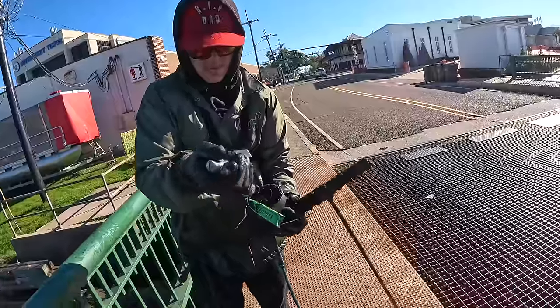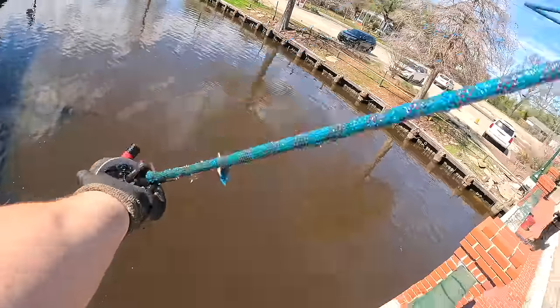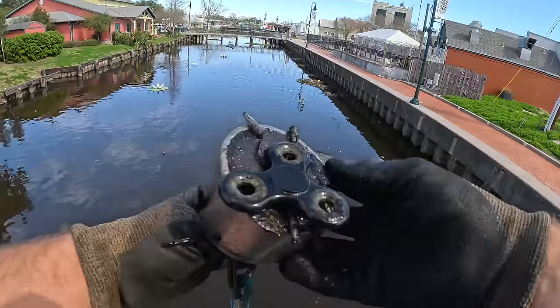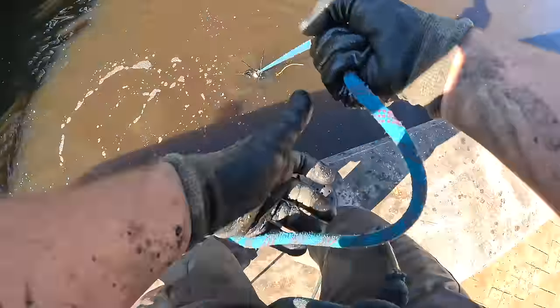What's up guys, welcome back to another video. Today we're gonna be doing some more magnet fishing. We are gonna be exploring the area that we discovered last week, and I'm super excited. There is a ton of bridges to hit today, so we're just gonna go ahead and jump right into it. Don't forget to leave a like and let's get right into magnet fishing.